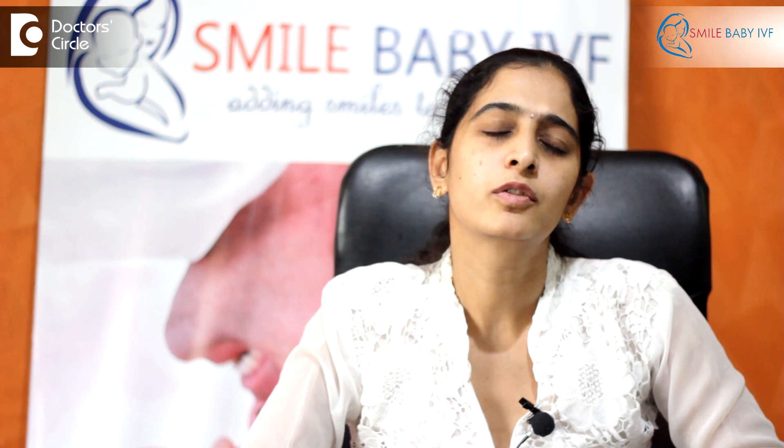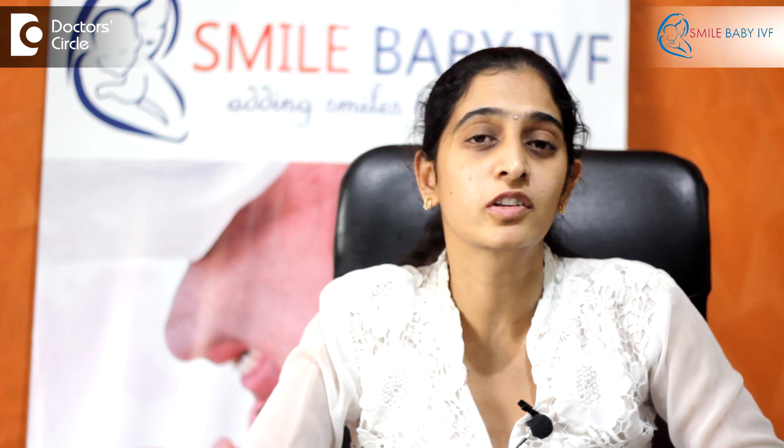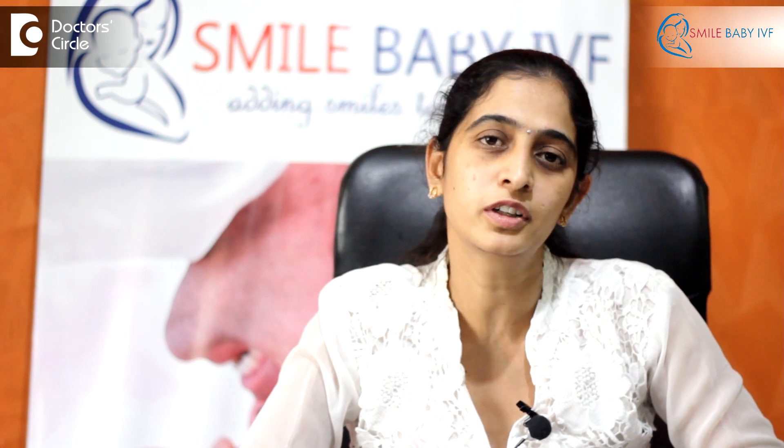Apart from that, one of the other common causes is endometriosis. Endometriosis in an infertile patient is very common. This endometriosis is due to reversal of the menstrual blood into the pelvis, which can again lead to dense adhesions and thereby cause kinking of the tubes or blockage of the tubes.